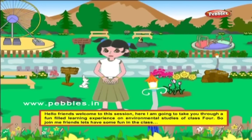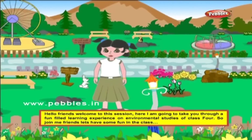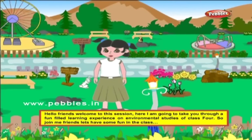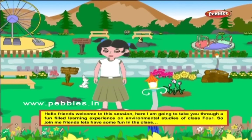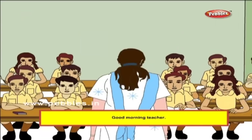Hello friends. Welcome to this session. Here I am going to take you through a fun-filled learning experience on environmental studies of class 4. So join me friends, let's have some fun in the class. Good morning students. Good morning teacher.